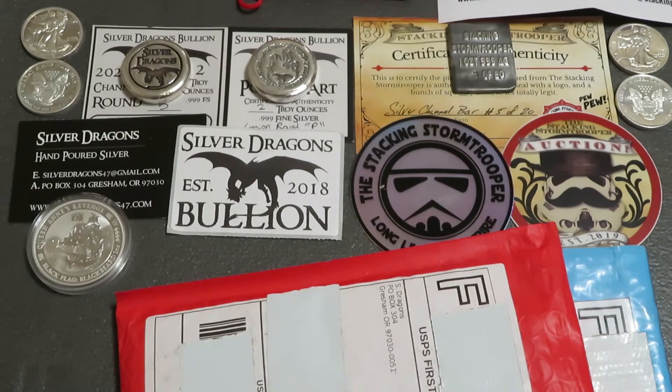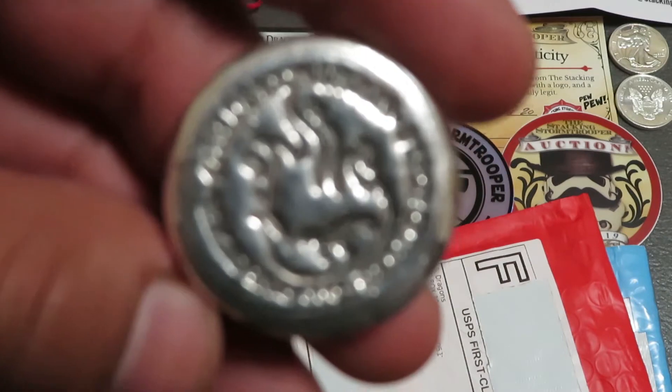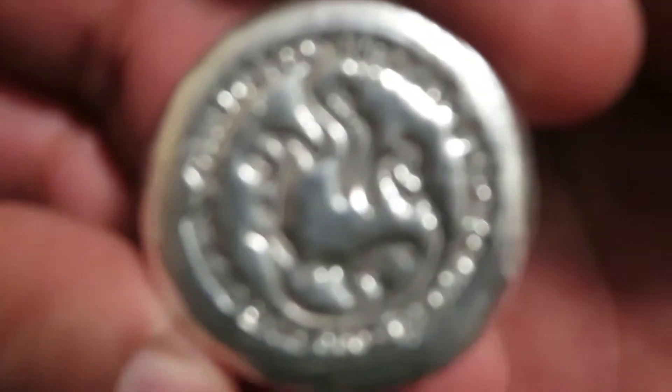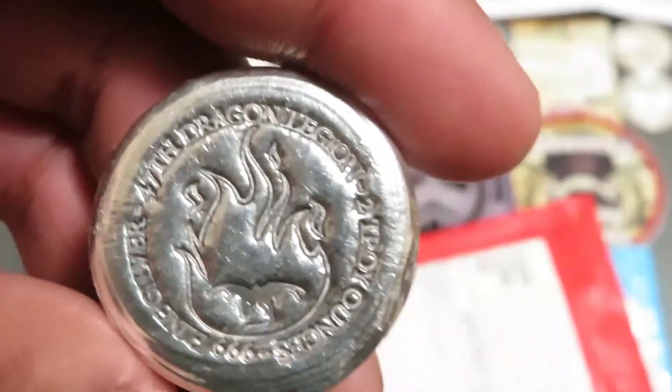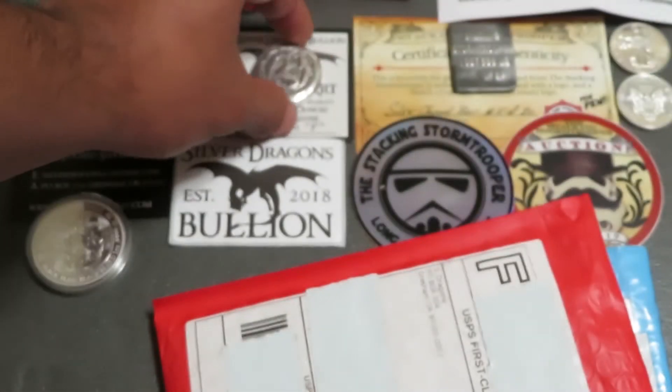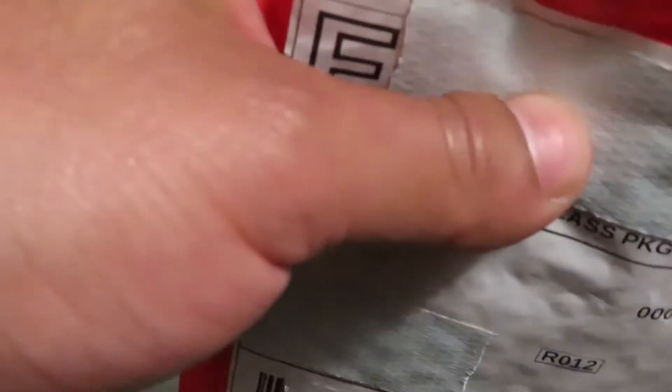All right, I'm pulling these out because I had also won this one at one of Stormy's auctions — a surprise auction. SD didn't let anybody know this was going up, and I actually got it at a good price, I would think.